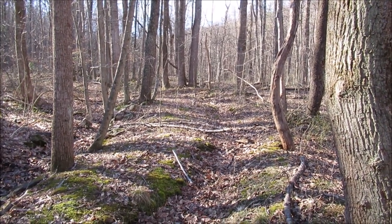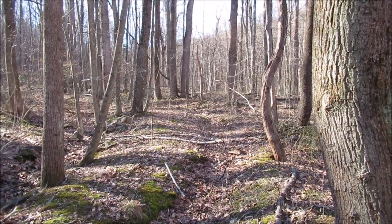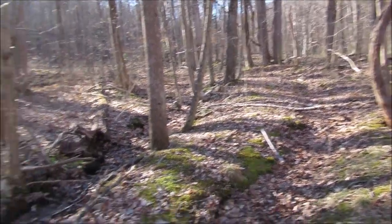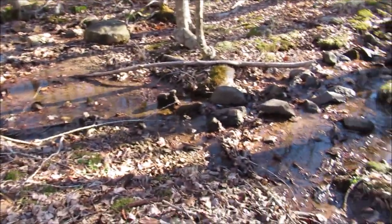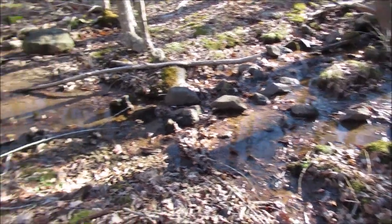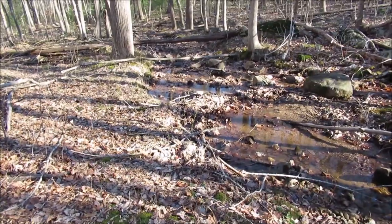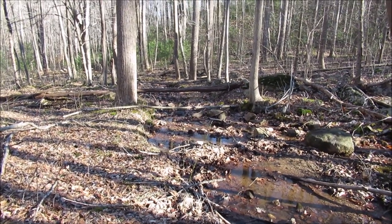1.6 miles into my hike. I'm down to 1,480 feet. There's where I came from. And look what's happened to the road — it merged with some feeders. Could be kind of wet and sloppy from here down.